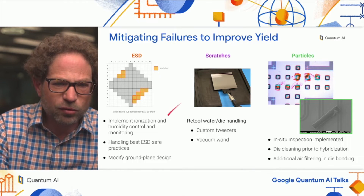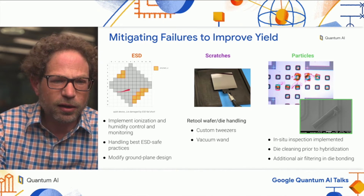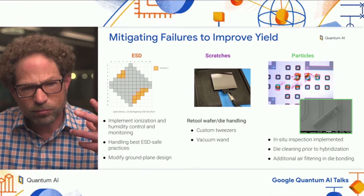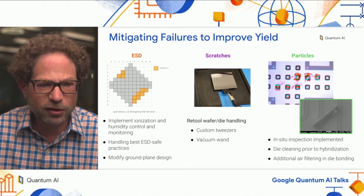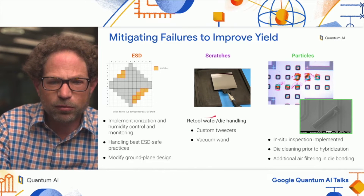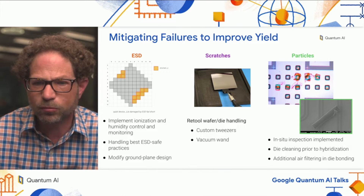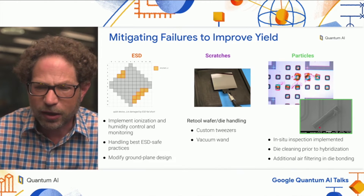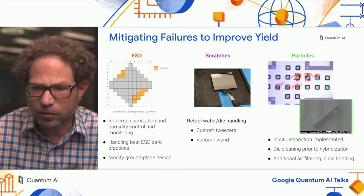To show a sample of the mitigations we implemented: with ESD, these are catastrophic failures but rather rare, so we started to implement ESD-safe handling practices and also implemented ionization and humidity control and monitoring — this allows us to solve most ESD problems. Dealing with scratches, we had to retool our wafer and die handling with custom tweezers, vacuum wands, and so on. With respect to particles, we added steps for inspection and also added additional die cleaning procedures and air filtering.